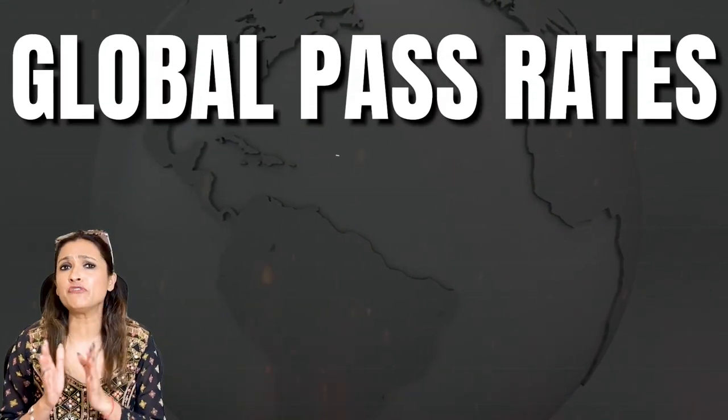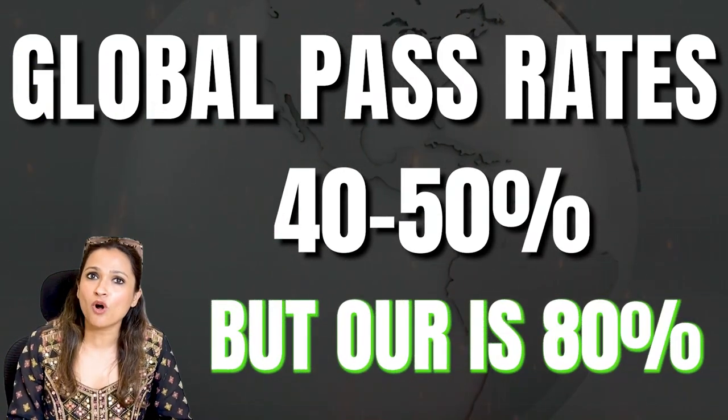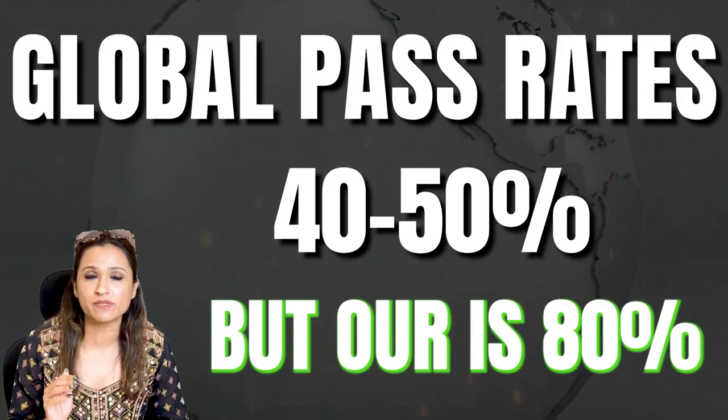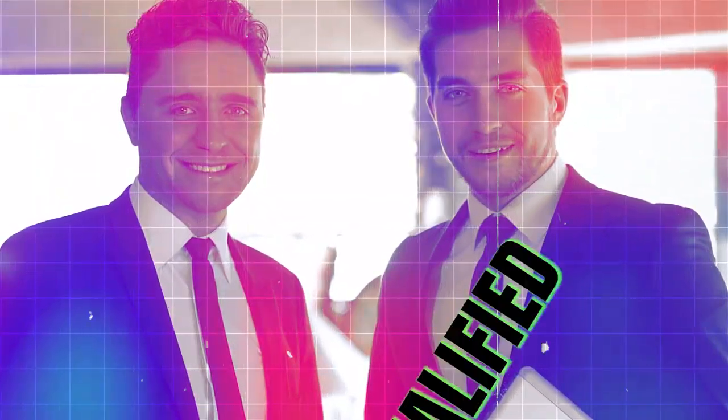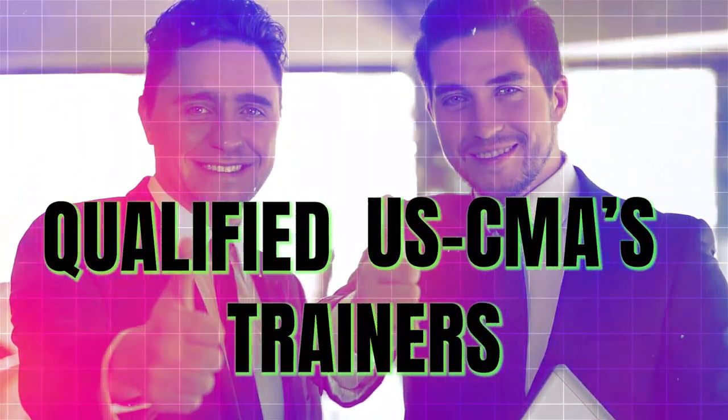The most important question — what is the pass rate? The global pass rate is around 40 to 50% for USCMA, but for students at the Wall Street School, this pass rate goes as high as 80%, because of the expert guidance provided by our USCMA qualified trainers who help you become exam ready.